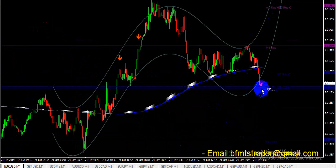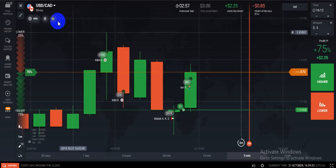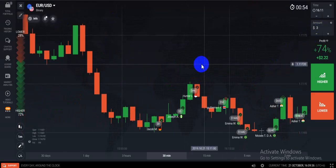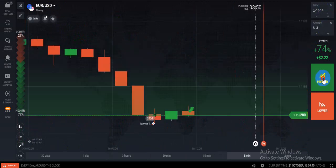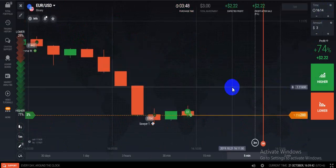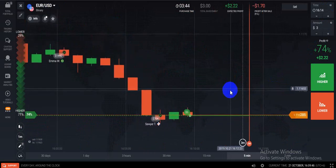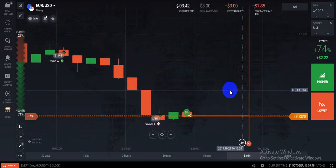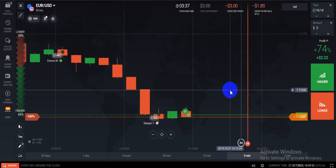I think there is a call signal. You can see there is a rising call signal. Let's see what happened — I am in: four tech, one win, and three tech running.